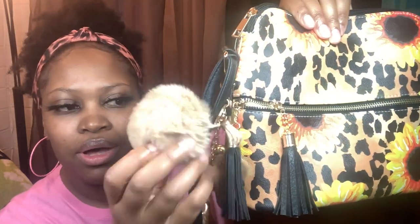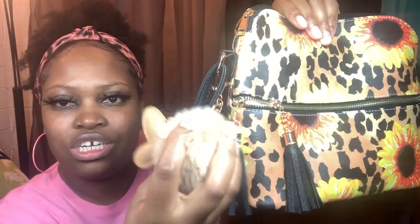This one is from Wholesale Accessory Market as well — it's cute with jewels, leopard and sunflower. I'm probably gonna get some people saying it's cheetah — whatever, cheetah/leopard, it's the same! And then I have this little pom pom keychain with a butterfly on it. The keychain is from Shein.